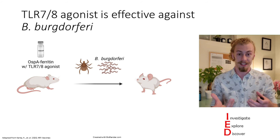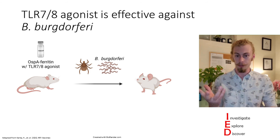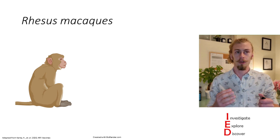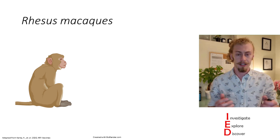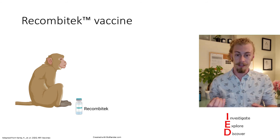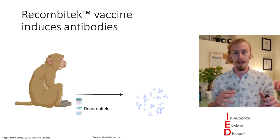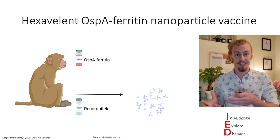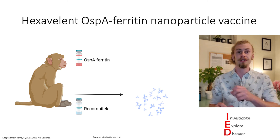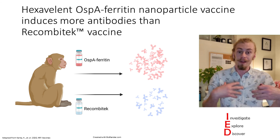They've got a really good working vaccine in a mouse model. To validate whether this could be scaled up to humans, they looked at using this vaccine in Rhesus macaques. As a baseline similar to the mice, they immunized these monkeys with the Recombitec vaccine and found that it induces an antibody response indicating it would be protective. When vaccinating these monkeys with the hexavalent OSPA nanoparticle vaccine, they found that it induces way more antibodies, so it should be more effective.